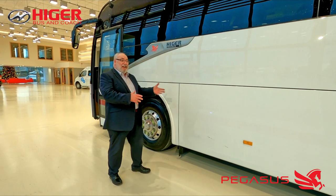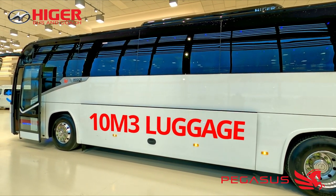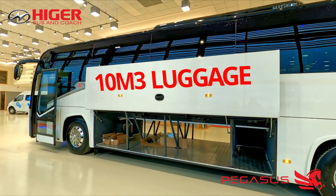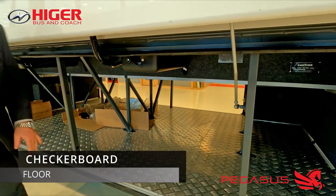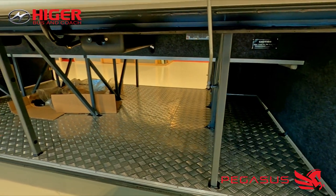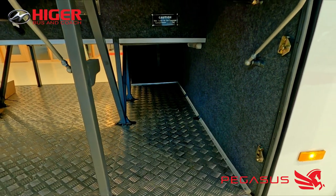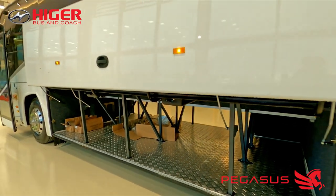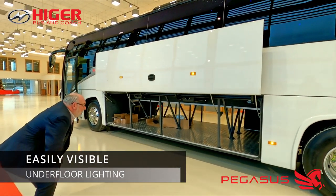When you actually see it in real time, it's a lot of space. We have a checkerboard floor — it's an aluminium checkerboard — designed so it doesn't mark or scrape cases or cargo placed in here. The ends are also carpeted and sound deadened so there's no drumming noise coming up from the luggage compartment into the interior. It's very simple and easy to push luggage in, and it also has underfloor lighting as standard.